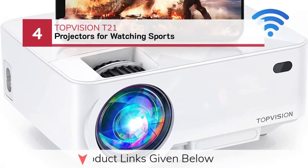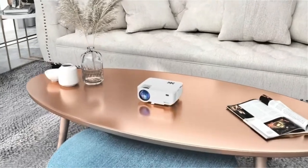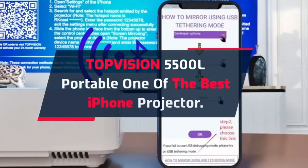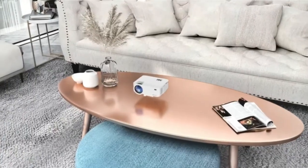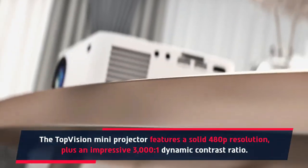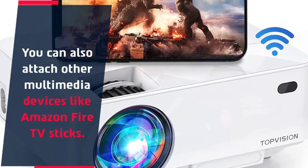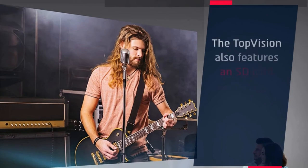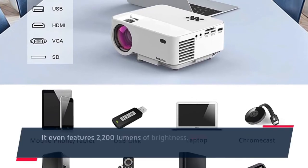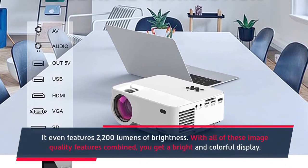Number 4: TopVision T21 projector for watching sports. The TopVision Mini projector features a solid 480p resolution plus an impressive 3000:1 dynamic contrast ratio. You can also attach other multimedia devices like Amazon Fire TV sticks. The TopVision also features an SD card slot and dual USB flash drive slots for more versatility, and it even features 2200 lumens of brightness. With all of these image quality features combined, you get a bright and colorful display.